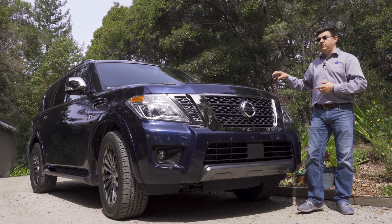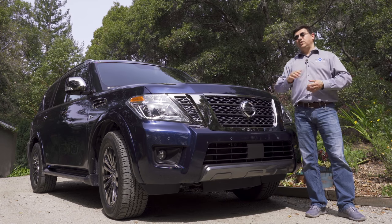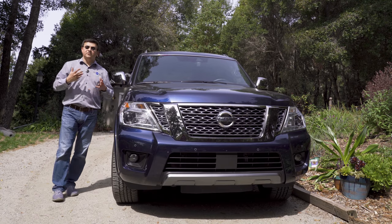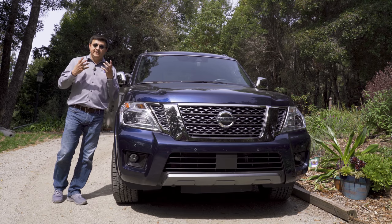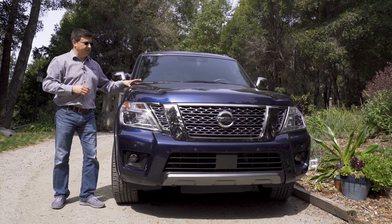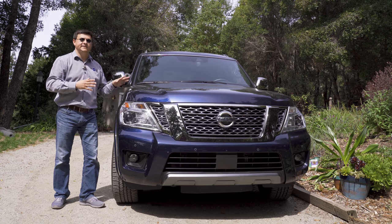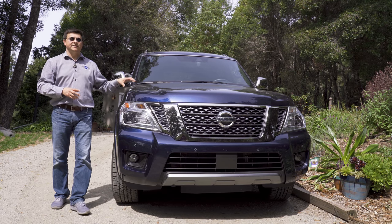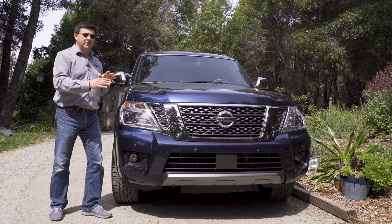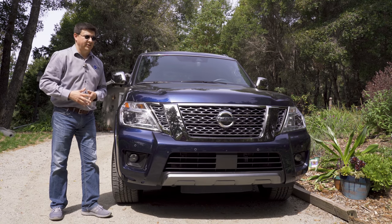With a low base price, this is definitely one of the value-forward entries if you're shopping for something bigger than a Pathfinder with more towing capacity. Outside the United States, the Nissan Patrol is a direct competitor to the Toyota Land Cruiser for its off-road reputation. But in the US, Nissan decided to target this at the Toyota Sequoia, removing some off-road bits and pricing it more like a Sequoia than a Land Cruiser.